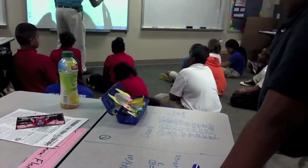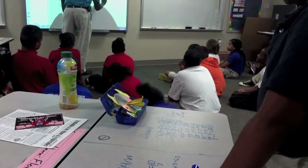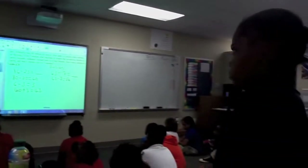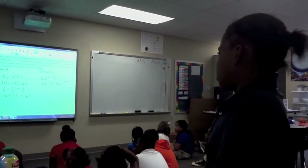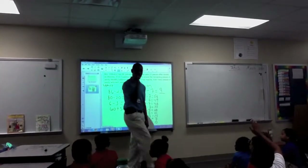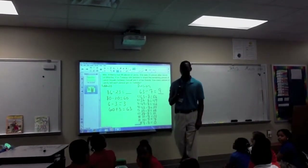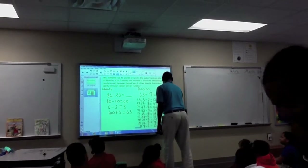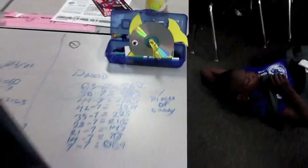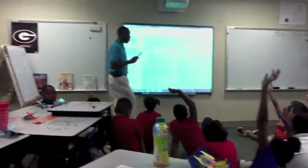Subtract 7 equals 56. What strategy are you using right here? Repeated subtraction. What did you do next? You got 9 pieces of candy? 9 pieces of candy. Raise your hand if you did something very similar to this strategy. Excellent.